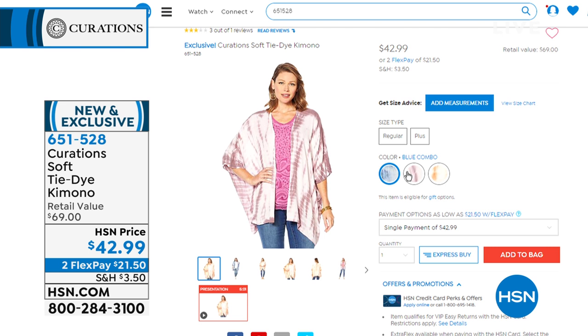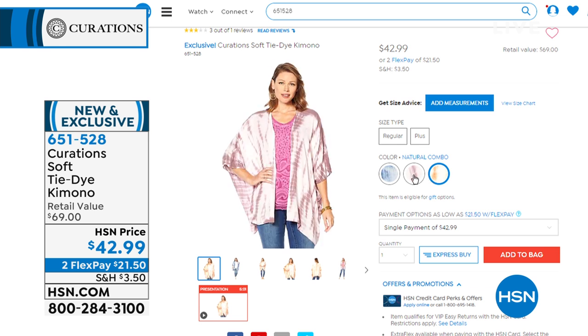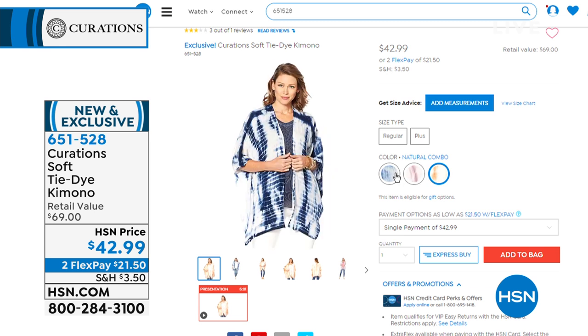Tie-dye is having a moment — not your regular tie-dye, not your mama's tie-dye. We're taking tie-dye and a kimono and marrying the two. It looks absolutely amazing on the ladies. We have three separate colors that we'll have in the full presentation. $42.99 for that. Item number 651528 if you want to start shopping for that one already.